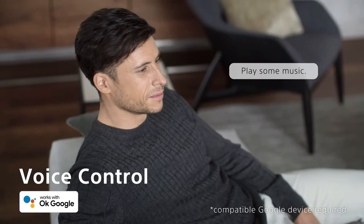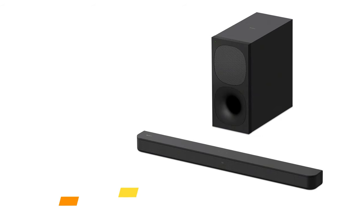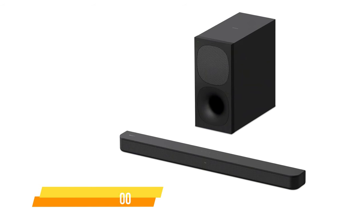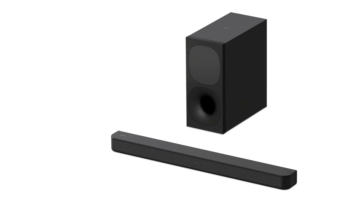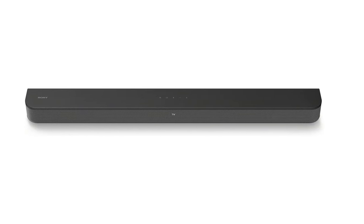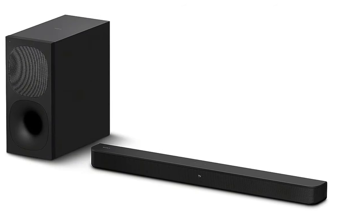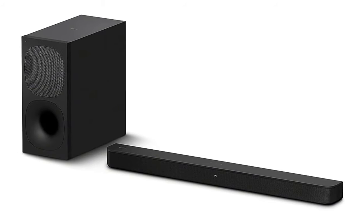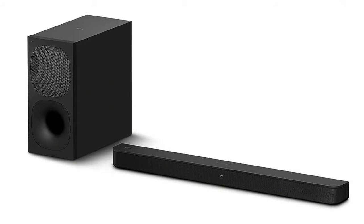Let's get started. The first one on our list is the Sony HT-S400. The HT-S400 2.1 channel soundbar offers a compelling audio solution that combines simplicity with performance. With a focus on ease of setup and use, this soundbar system caters to users looking for a hassle-free experience. Boasting a rated sound output of 330 watts and a wireless subwoofer, the HT-S400 aims to deliver a powerful audio experience.